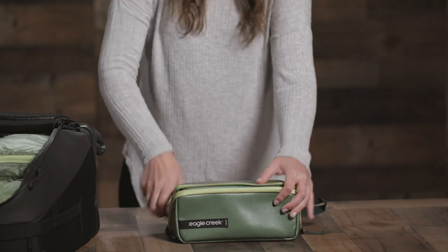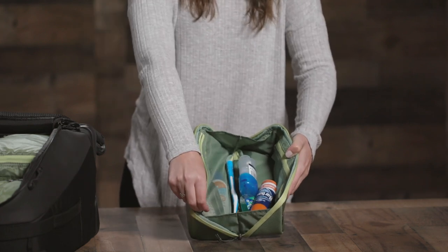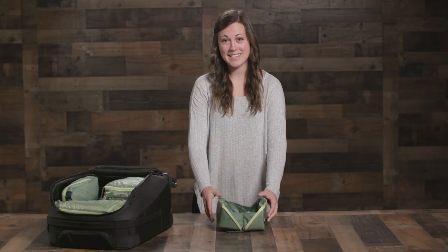This toiletry kit is super simple, has multiple zippered pockets inside to keep smaller items organized, and the best part is that when open it lays totally flat so you can see everything inside.